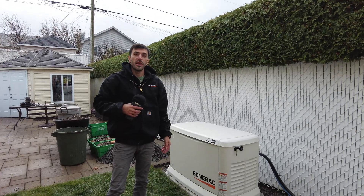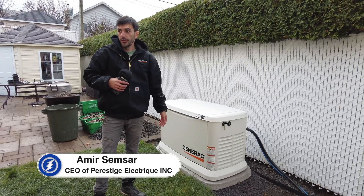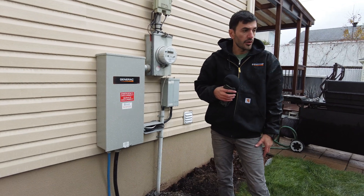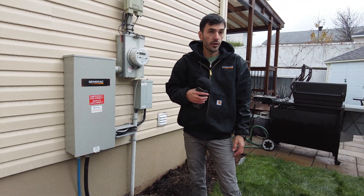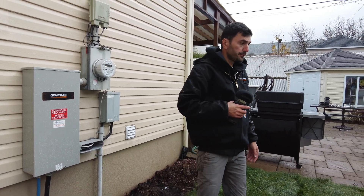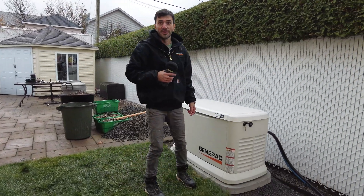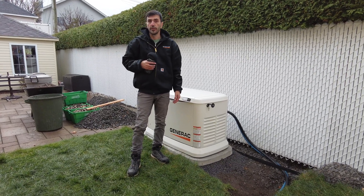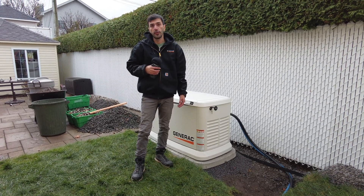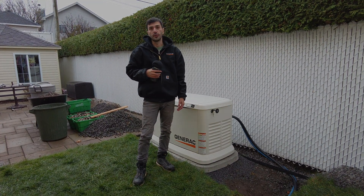So today we had another 26 kilowatt unit to install. The job is done, connections are done, and it was a straightforward project. They coordinated nicely with us to prepare the trench and location. We had a little bit of surprise with some rain at the very end, but everything was already done. We did the cleanup and we wish them all the best — they're going to have peace of mind for this winter.